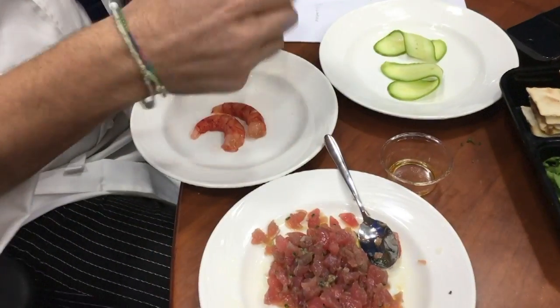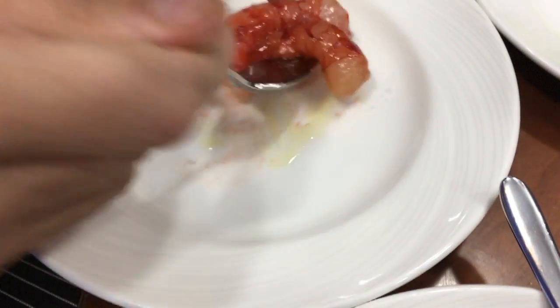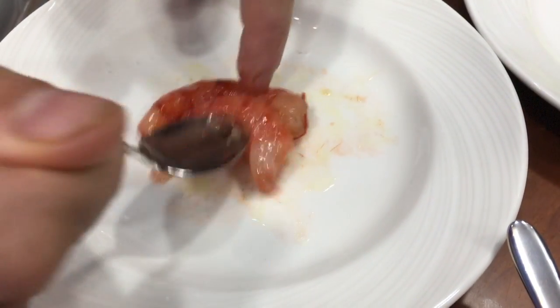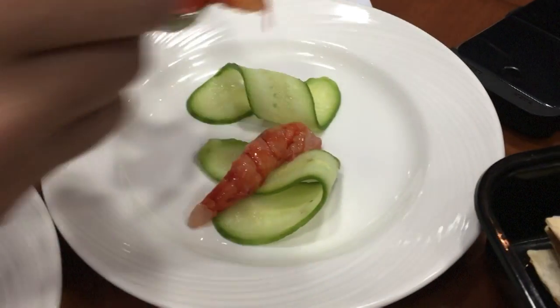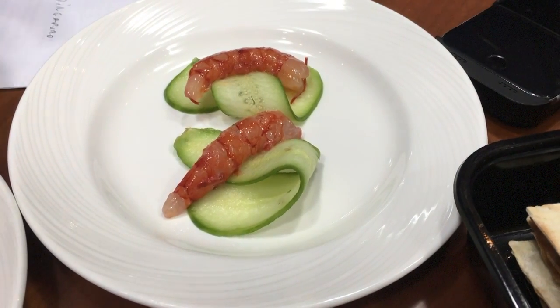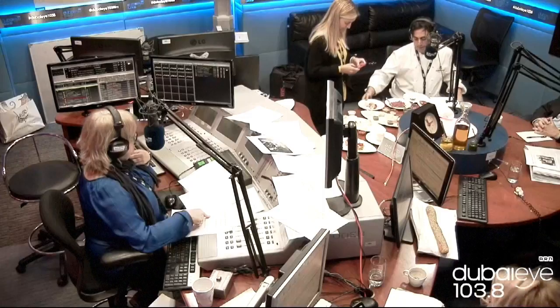I would just put some olive oil and salt — nothing else. This is what is important: you have a lovely product, you don't need much, just a lovely salt. In this case we use Maldon salt — a great product from England — and olive oil from Dima.